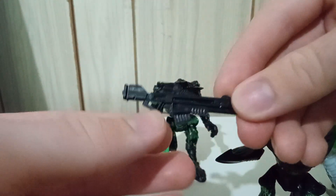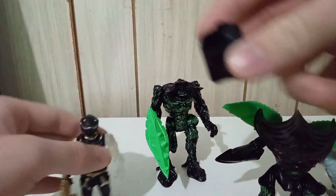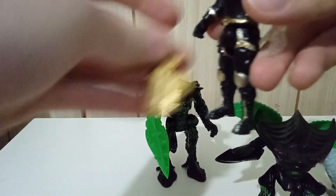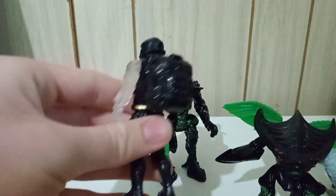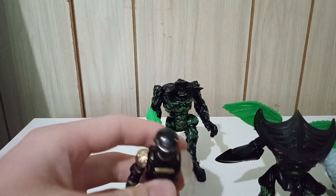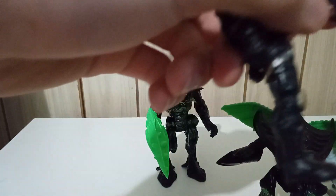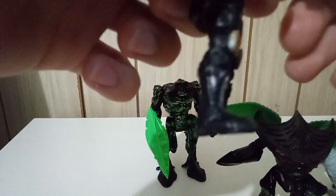Unfortunately, the Sergeant doesn't hold a lot of these weapons too well. Supposedly these upgrade packs are meant to be compatible with most of the characters, but it's not perfect. Like, the backpack doesn't stay on him very securely — it kind of falls off. But I can forgive that; it's $1.25, and it wasn't made specifically for him. It was made for a different character called Scope. But still, this is very cool.